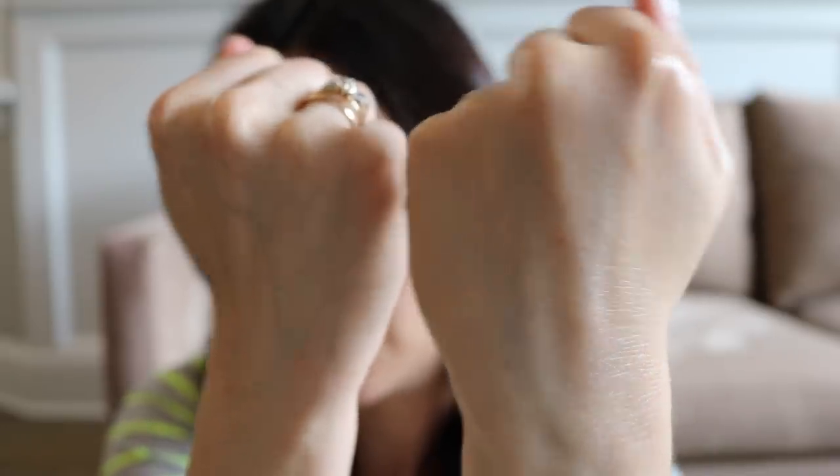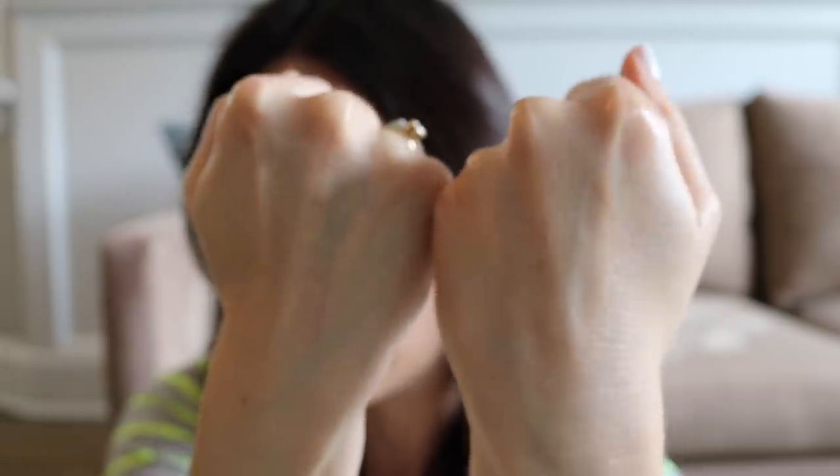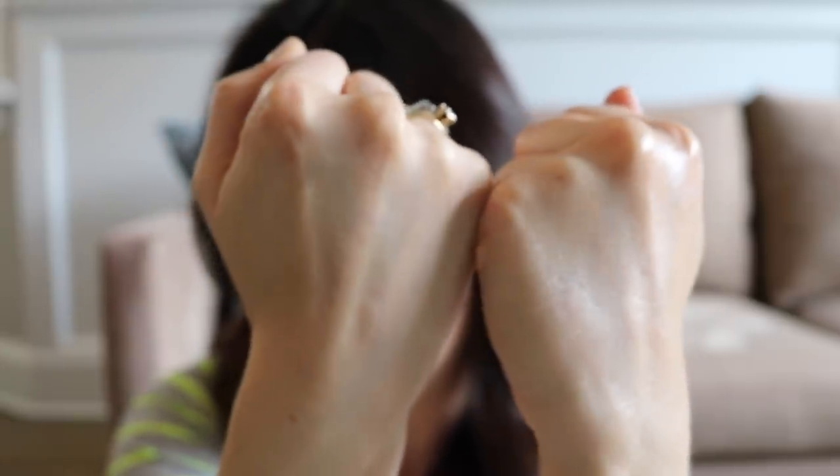This is the hand with the sunscreen on it, and this is the bare hand — you can kind of see the difference in finish. It does have a very mild scent. The scent is not offensive or off-putting at all, but there is a slight scent, though you can't really smell it on your skin.